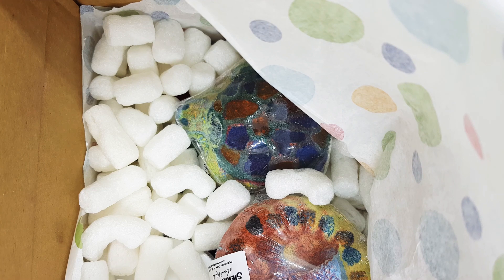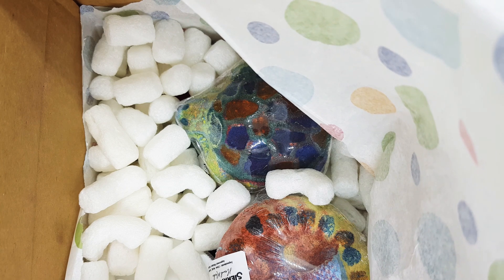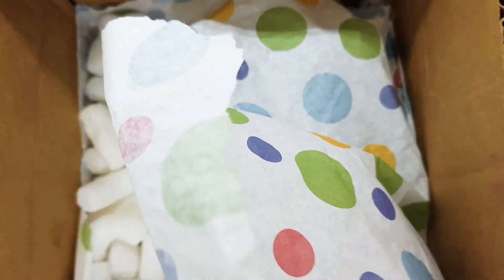If you want to see bath bomb demos or bath dust like this, check out my Instagram where I post all bath bombs and demos.